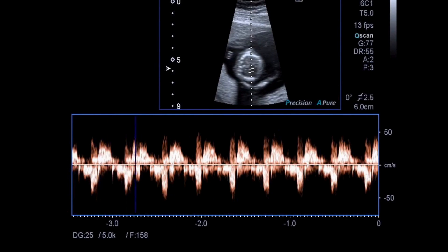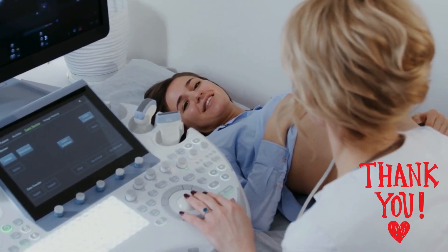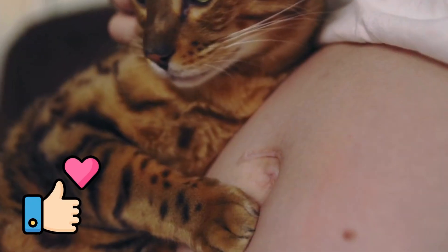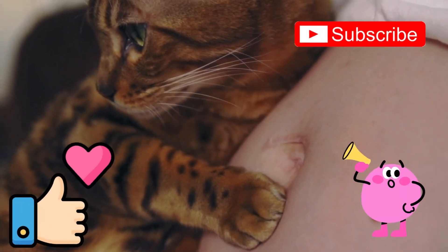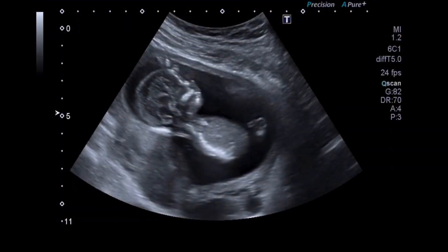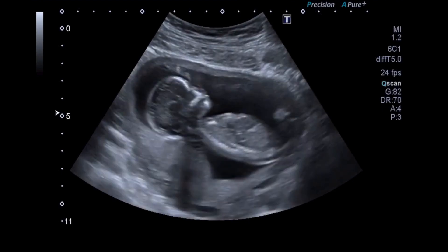Thank you for joining me on this ultrasound journey. If you found this helpful, give it a thumbs up, subscribe for more pregnancy tips, and hit the bell so you don't miss when we explore your baby's next big milestone. Remember: seeing your baby on that screen is wonderful, but knowing why it matters makes it even more powerful.